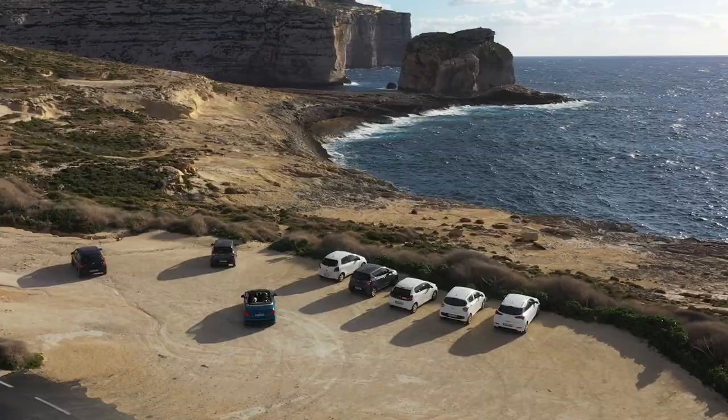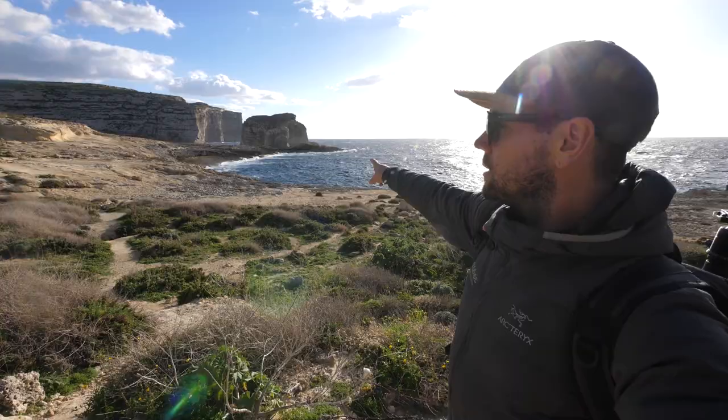We have made it to our sunset location. This is the Blue Hole and Inland Sea and Fungus Rock, all of which look really, really cool. It's just along the coast here. The wind has really picked up in the last hour or so, but that's the spot. That is a very, very nice landscape image. It looks like we're going to find a really nice composition, get out the gear and the filters, and try to get some long exposure on the seascape.